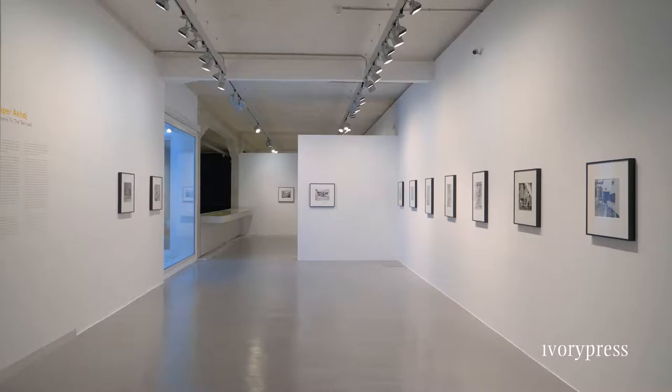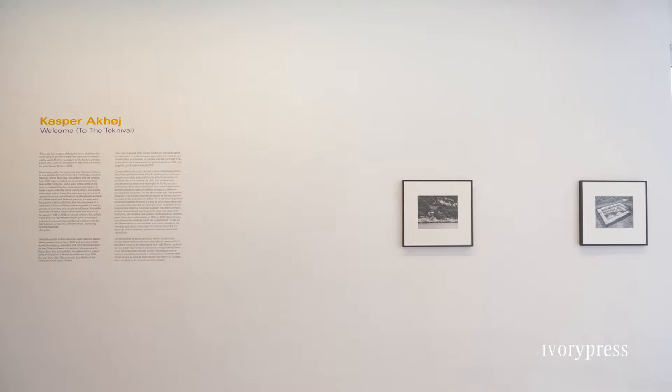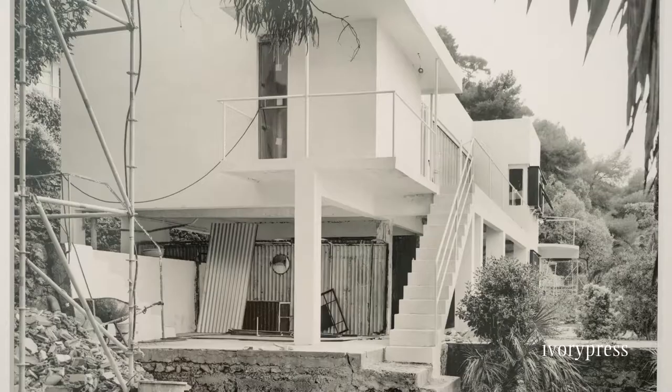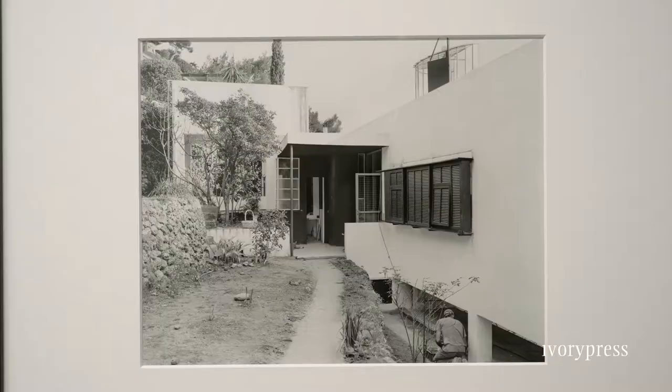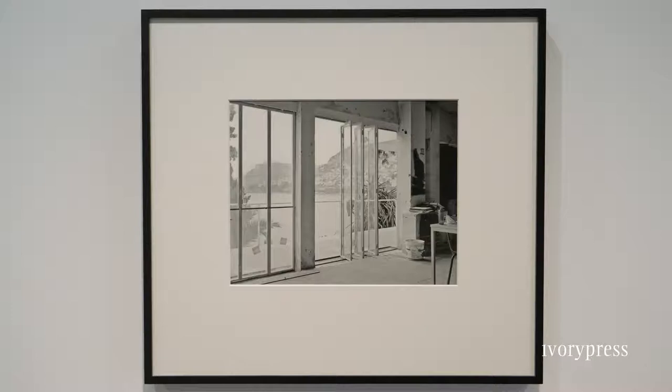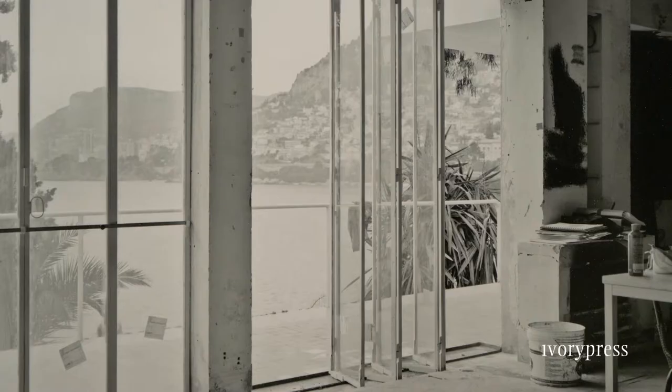This project was born about 10 years ago. It's a photographic series which documents the restoration of an early modernist villa by Eileen Gray. She built it in the south of France, just between Monaco and Italy, between 1926 and 1929.